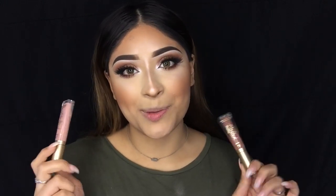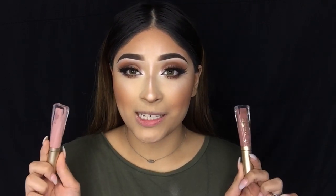Last but not least for the lips, I'm going to be using the Melted Matte liquid lipsticks from Too Faced Cosmetics in Cool Girl and Holy Chic.